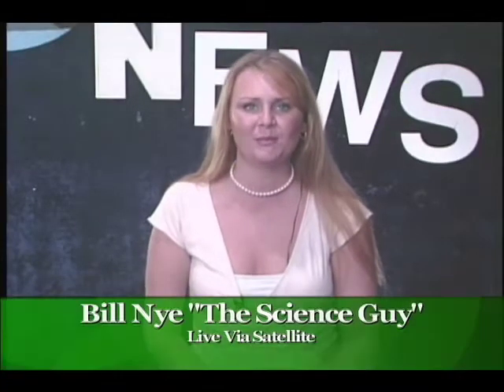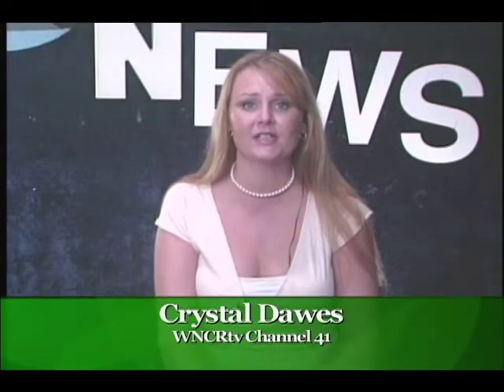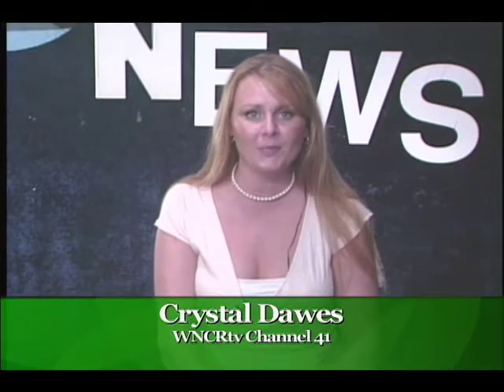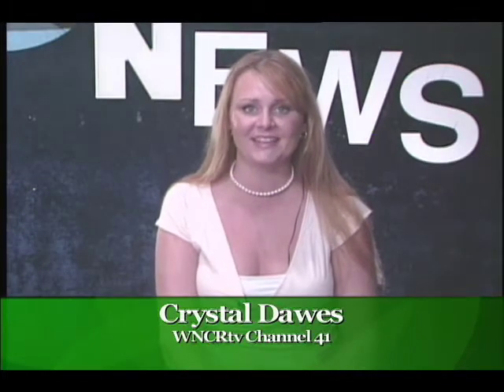Hello, Rocky Mount. I hope you're having a great day. I'm Crystal Dawes with WNCR-TV, and today we're going to be talking about the ExploreVision Awards, the world's largest K-12 science and technology competition. Who better to help us with this discussion than America's favorite stand-up scientist, Bill Nye, the Science Guy.